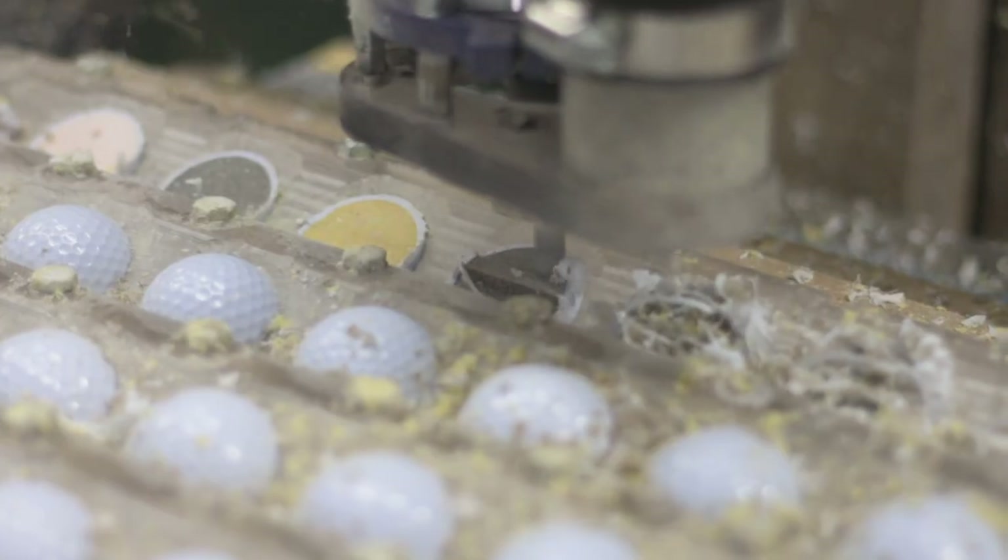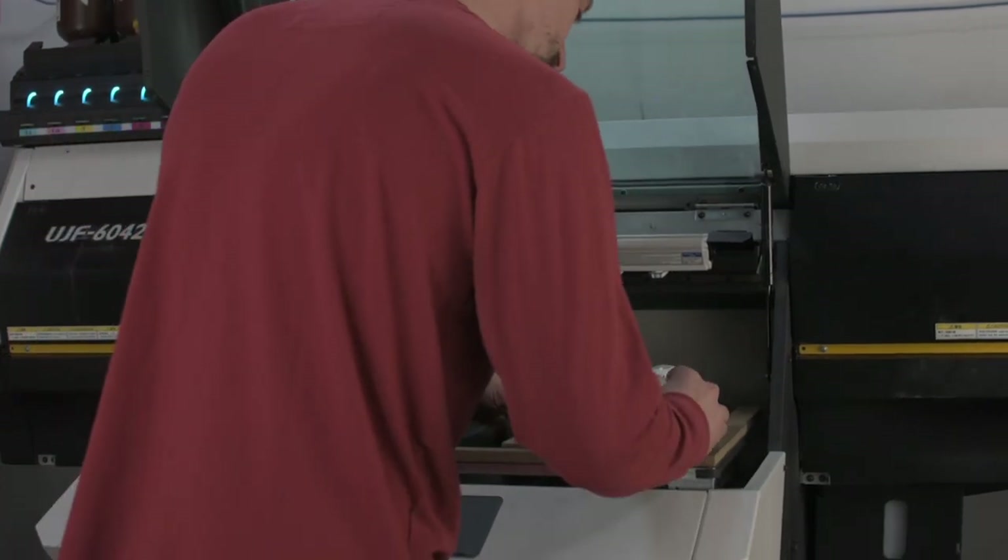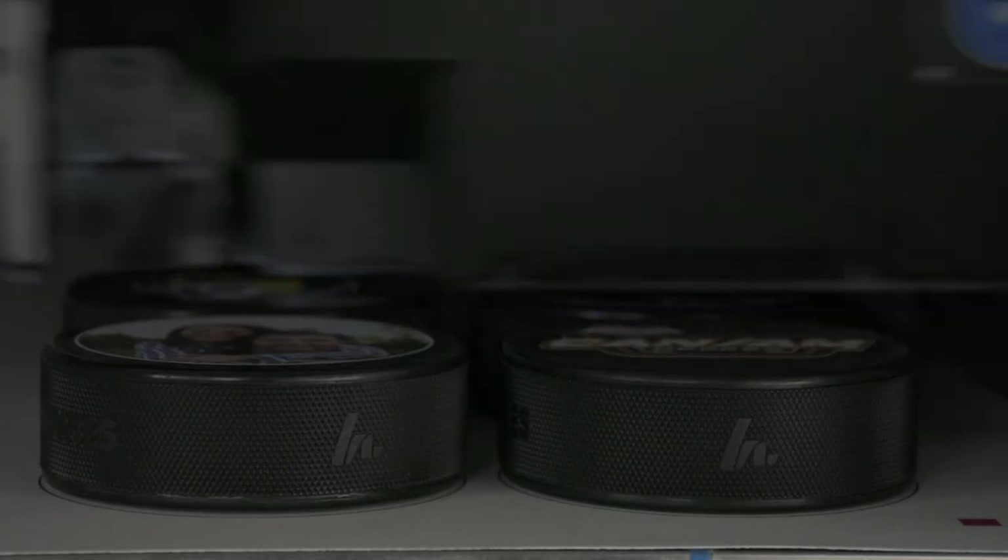We've got a ShopBot desktop CNC router, a UV digital printer which we can print on basically any three-dimensional object, and all your standard shop tools like chop saws, table saws, band saws — lots of saws.